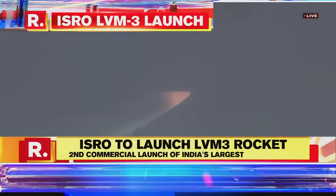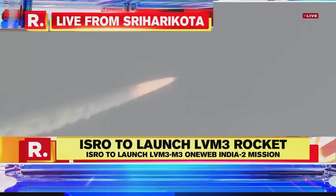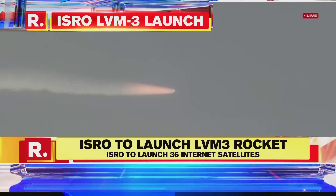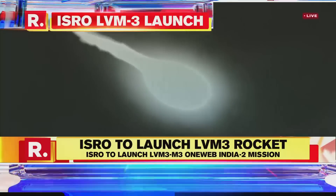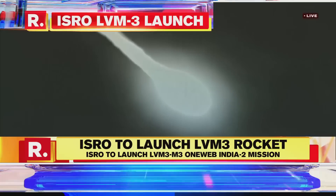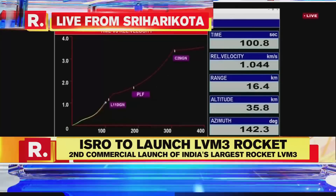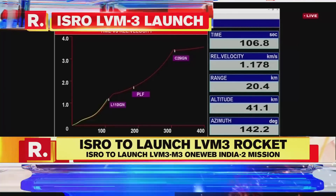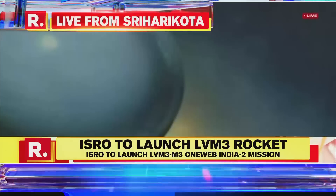The S-200 motor has a high pressure feature. One motor has about 200 tons of engine thrust. The trajectory during the atmospheric regime is to have the least angle of attack with respect to wind so that the launch vehicle structures experience lesser loads. The S-200s are 26 meters long and 3.2 meters in diameter, carrying 202.6 tons of propellant.